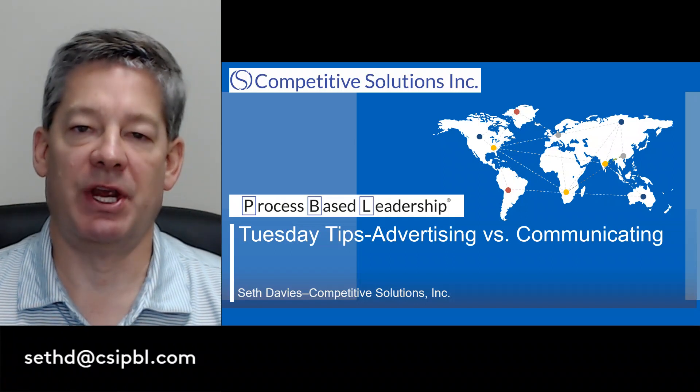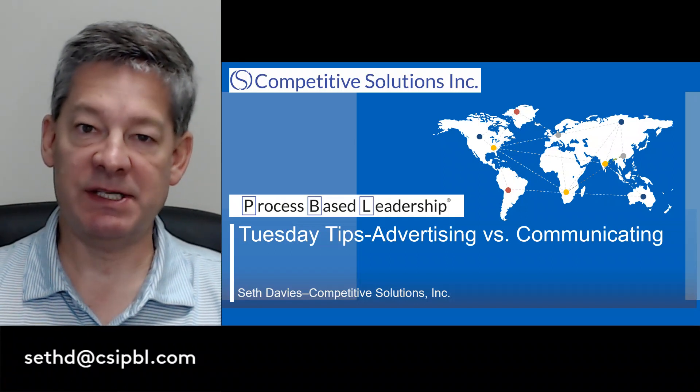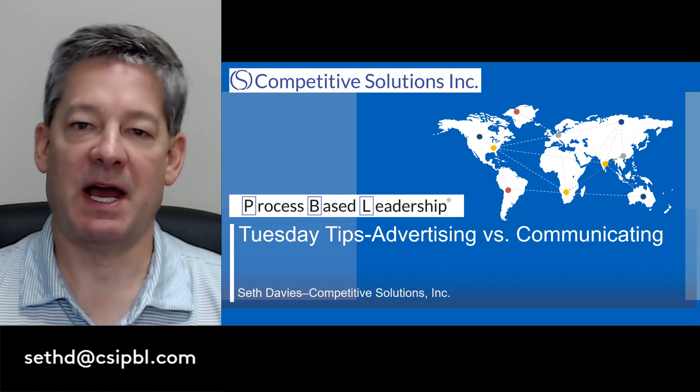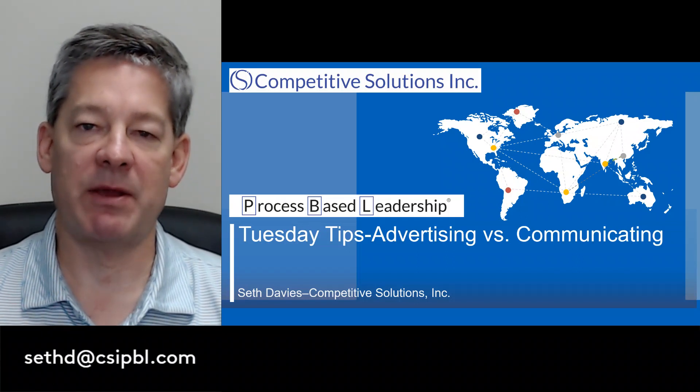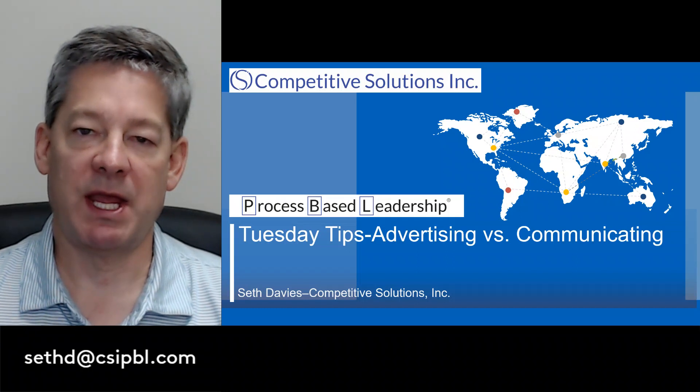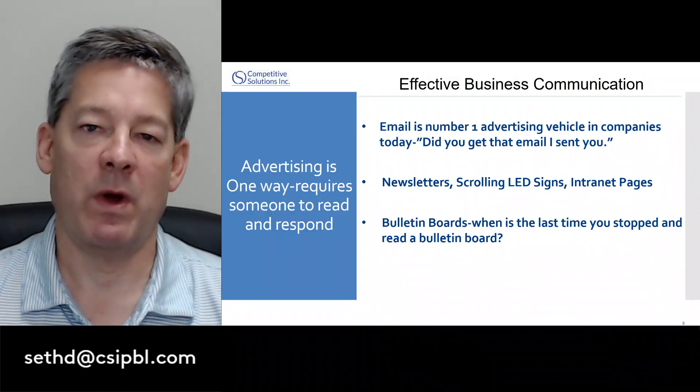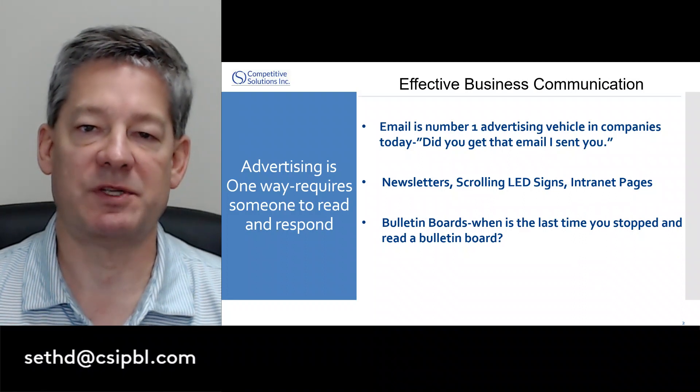How does your organization share key business information? Does it advertise it or does it communicate it? Most organizations advertise information, and that's validated by employee surveys which say communication is one of the top issues in the organization. Advertising is one way — it requires someone to read and respond.